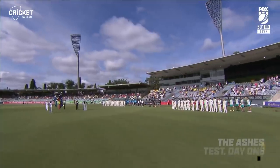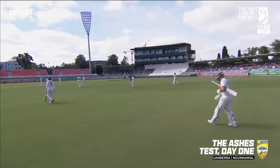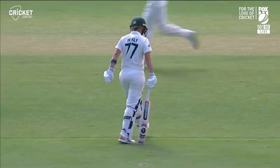The 143rd test match in women's history is about to unfold — England versus Australia, we are in the nation's capital. And boy, are we setting ourselves up for four magnificent days of test match cricket.